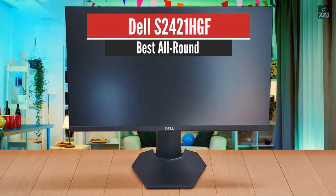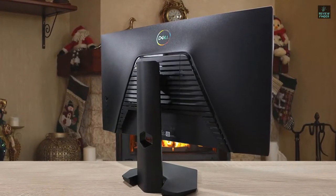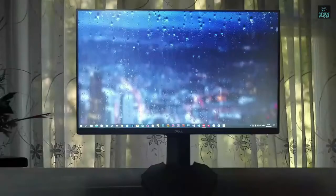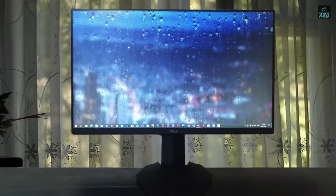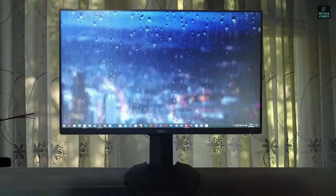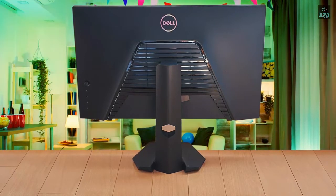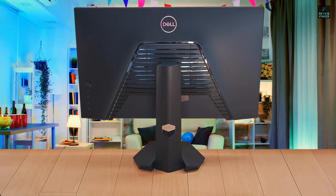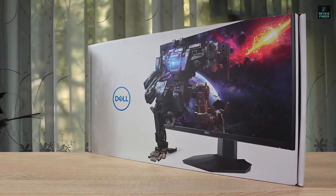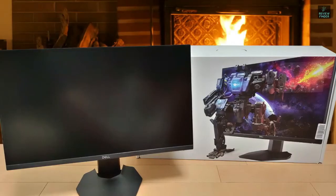Dell S2421-HGF – Best All Round. The Dell 24 gaming monitor S2421-HGF is the very definition of a good enough peripheral. This 24-inch gaming monitor displays pretty decent 1080p images for both gaming and productivity, although its color balance is off and its interface isn't nearly as helpful as it could be. It has a 144Hz refresh rate and AMD FreeSync compatibility to set it apart from similarly priced productivity models. The Dell S2421-HGF is superbly designed and suitable for esports titles like CS:GO or Valorant, where speed is of the utmost importance.